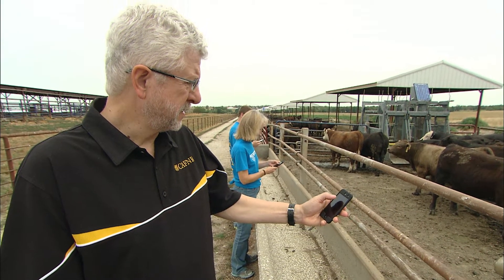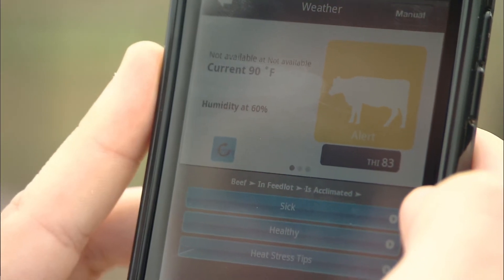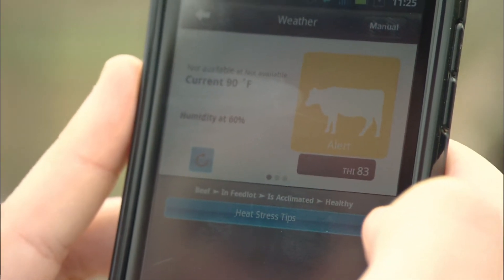There have been estimates made over the years about how much farmers lose due to heat stress. In the case of dairy, it's about $800 million a year. With beef cattle, it's about $500 million a year, and it goes on and on down the line. So when you combine this together, you're dealing with a tremendous amount of loss due to heat stress.